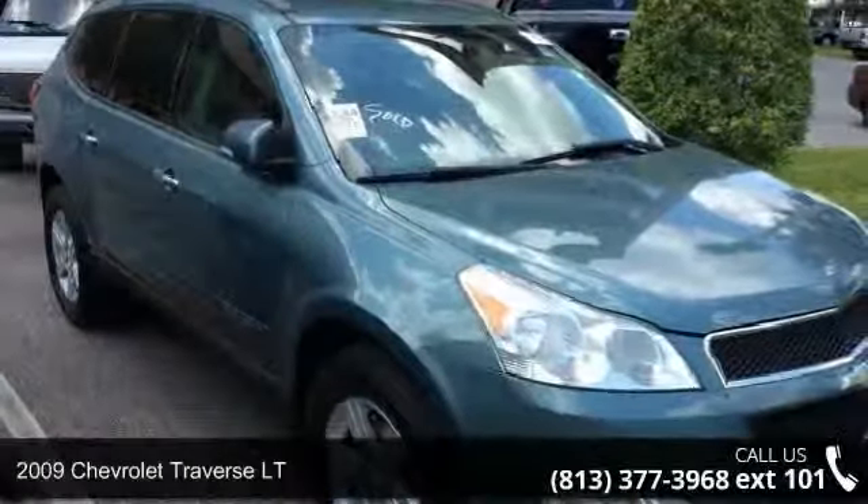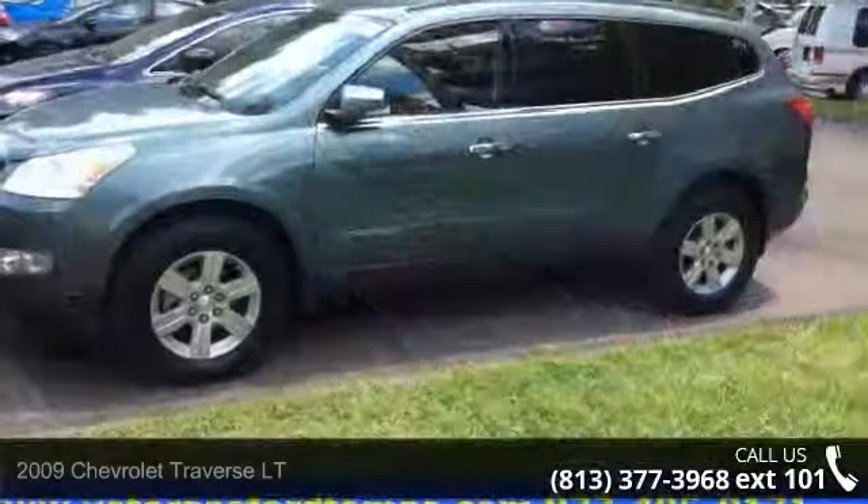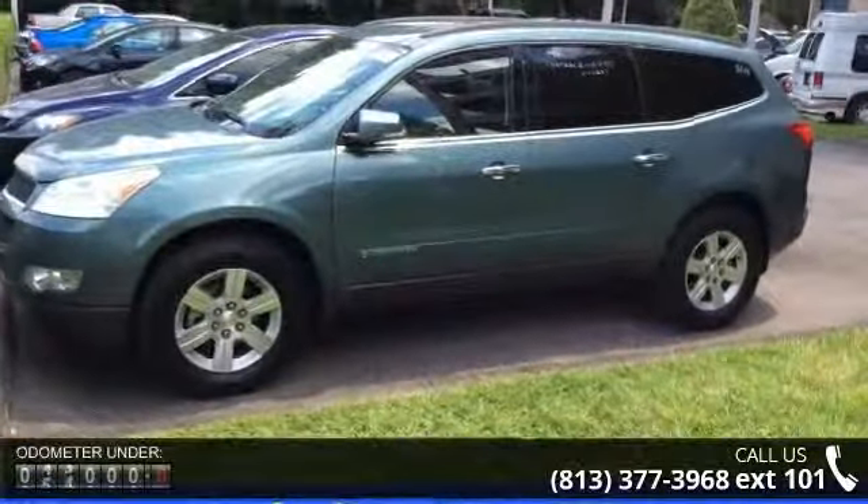Presenting the 2009 Chevrolet Traverse LT. If you are looking for an automobile with great features, look no further. Enjoy these notable features: